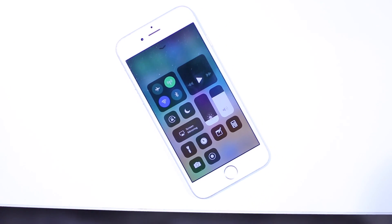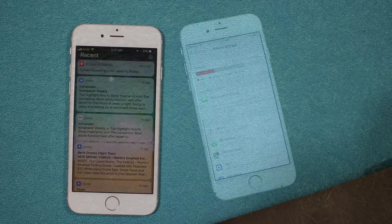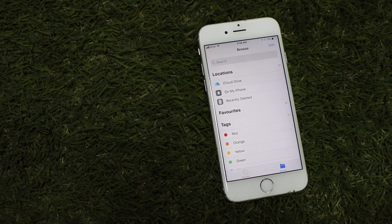Apple has just announced the latest iteration of iOS and it sure looks promising. The update called iOS 11 brings quite a number of new features to the mobile operating system. So what exactly are they?